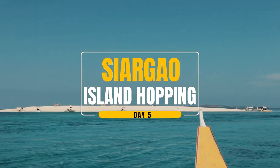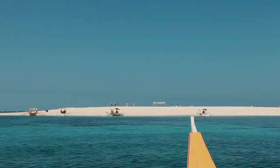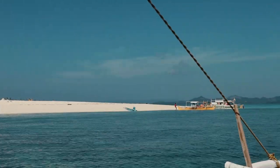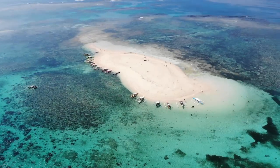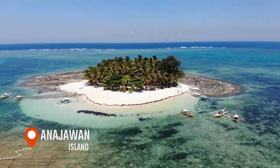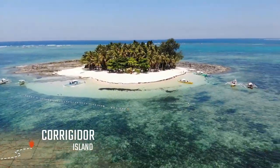Day 5: Island Hopping. You can visit as many as 6 to 8 islands for this activity. Rates and a detailed itinerary are included in my Siargao Island Travel Guide. The islands you can visit include Naked Island, Daku Island, Guyam Island, Mamon Island, Anahawan Island, Sayungan Island, Lahanoza Island, and Corridor Island.